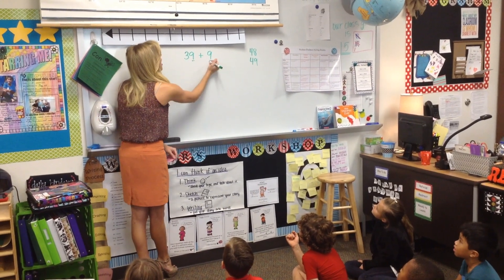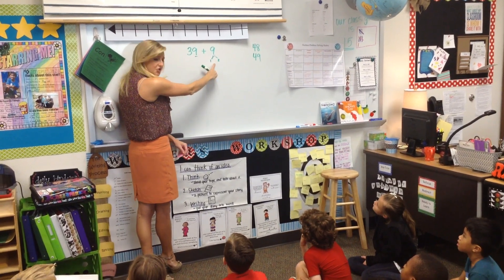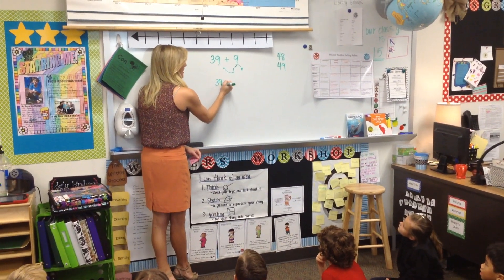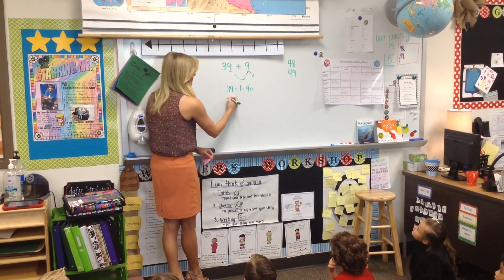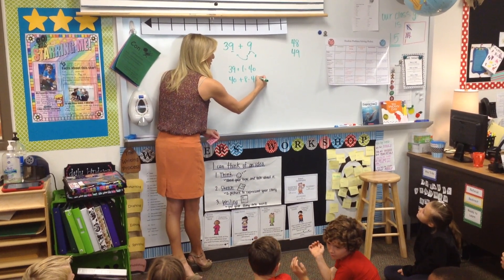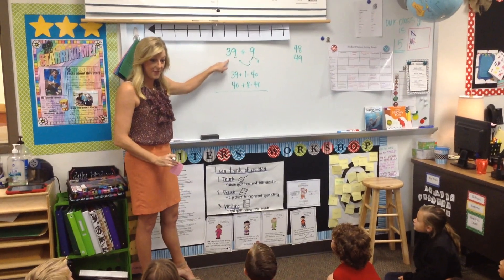39, so it would be 40, and then you have 8 left. So you partition this number with 1 and 8, and you move the 1 over here, so you're telling me that 39 and 1 more makes 40. Good. Keep going with your thinking. And then you have 8 left, right? And 40 plus 8 is 48. Good job! Very good thinking. So you made a friendly number to solve that problem.